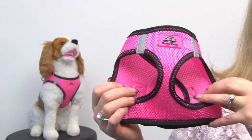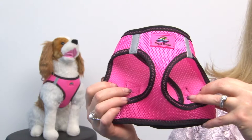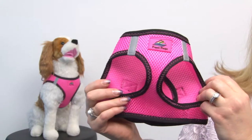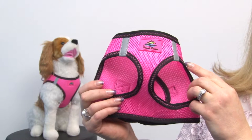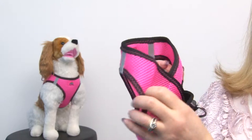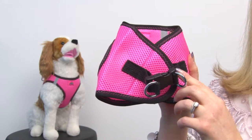Its contrast stitching really helps make it a sporty look and it's very attractive all around. Not only does it look good but it also features several safety features including reflective tabs for low light visibility and also heavy-duty closures.